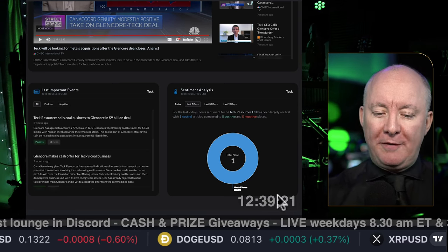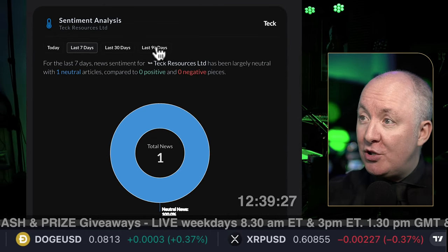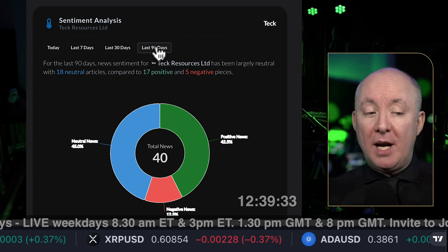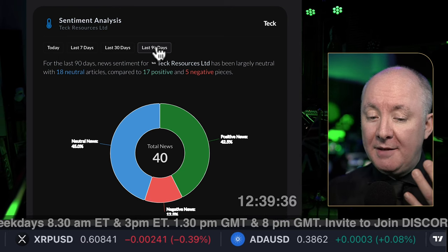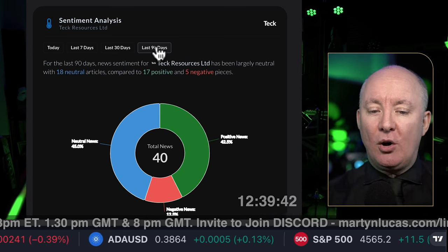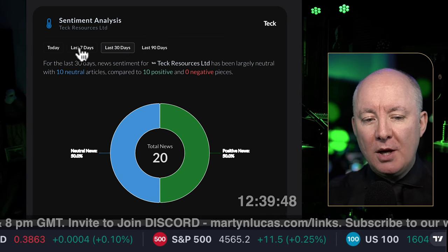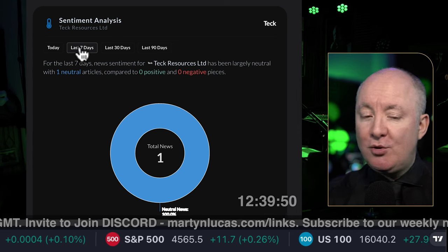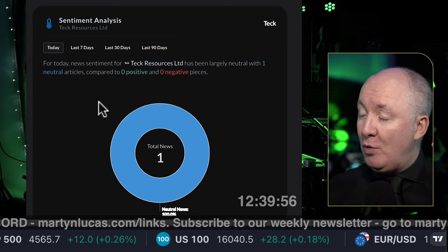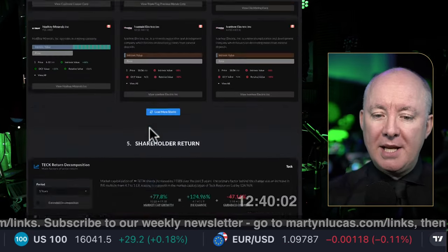Looking at sentiment — over the last 90 days, only 12% negative news. Our software and algorithm picks up negative and positive sentiment and gives a score. Over the last 30 days, no negative news at all. Seven days, just neutral. Today, nothing. There's no negative news around this at all — all positive news with regard to the Glencore acquisition. Sentiment is very good.